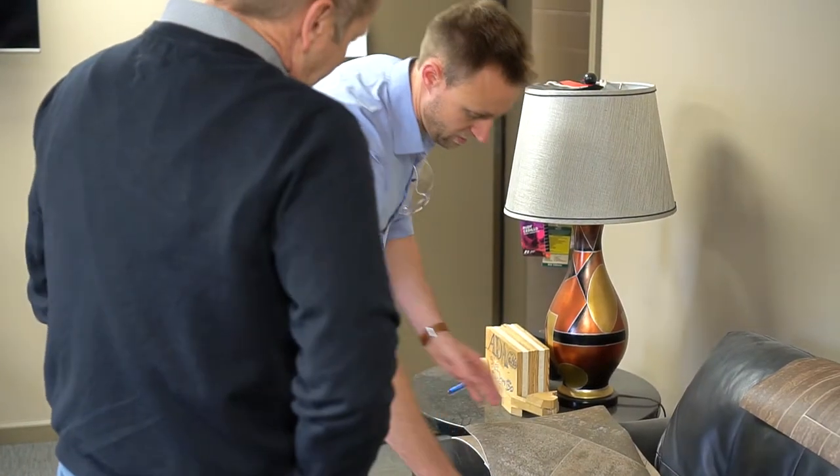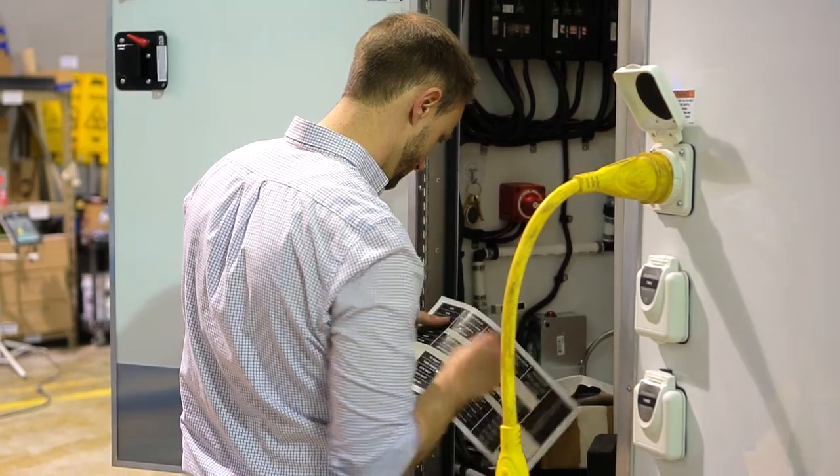Our customers have our cell phones. They call us when they have a problem, and the problems occur at events — and that's not during a nine-to-five business schedule. That's on a weekend, that's after hours. They call us up and we do whatever it takes to get them up and running.